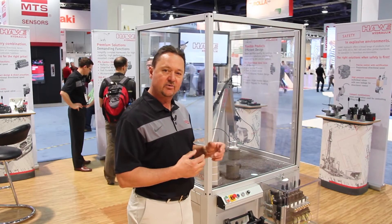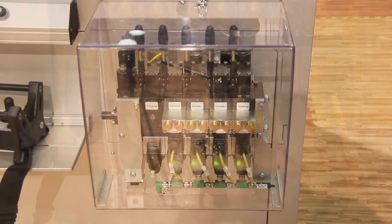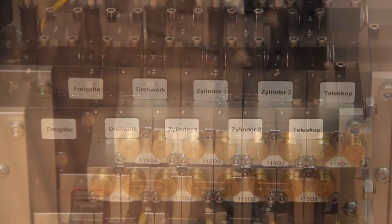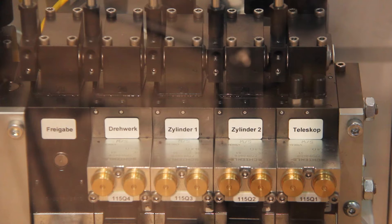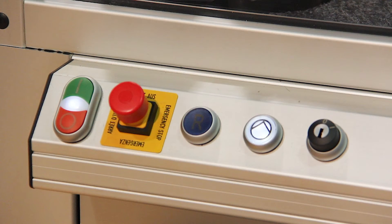The other advantage that you get is the modularity of the valve. It's very compact, very concise, with different spool configurations, different flow capabilities, different operators — many different types of actuations that we can offer.